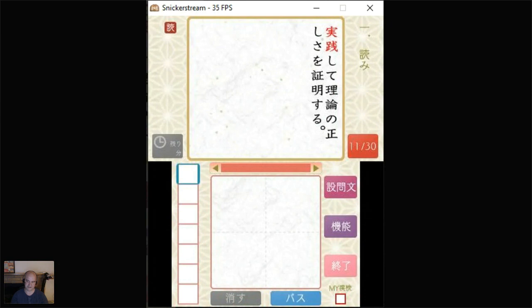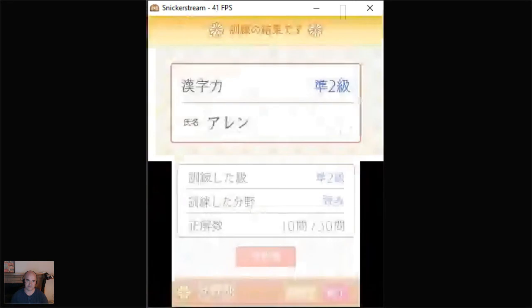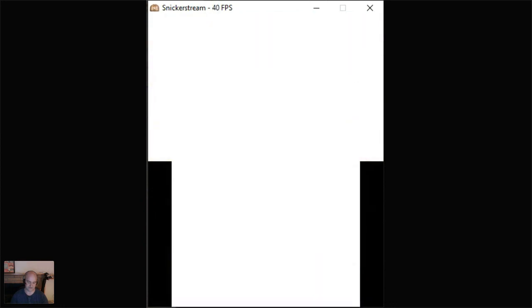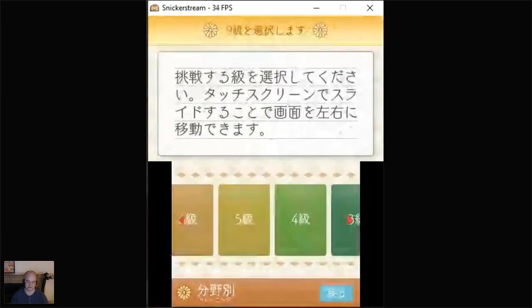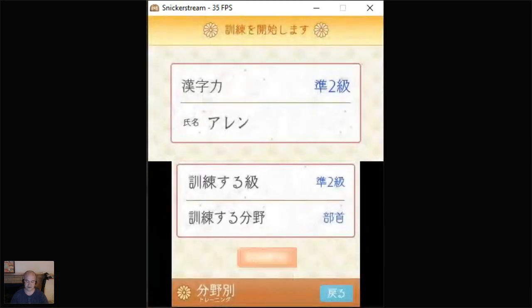I'm going to bail out of this session right now — I'll get back to the yomi section later in the day. You get the idea of what the Yomi section is. Let me show you the other sections — they're a little shorter. Most of them are, with the exception of one of the kanji sections. There are two different kanji writing sections: one is 10 questions and another is 25. The 10-question one goes fast.